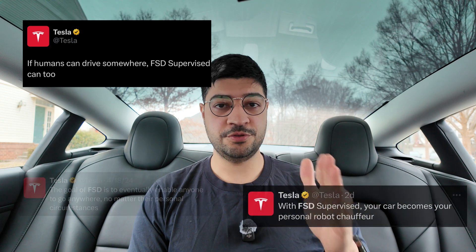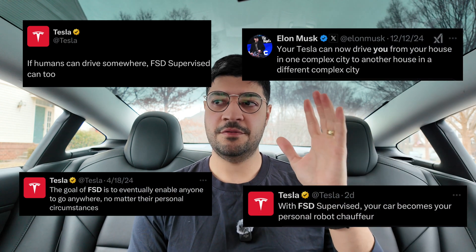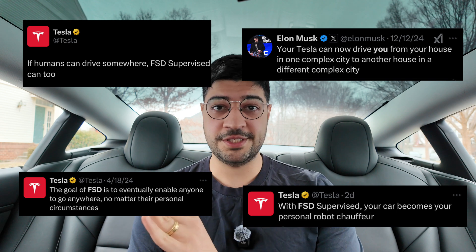If you remember, Tesla promised that this car would be able to drive you from any location to any destination, find parking and park itself. And when you need it, it would just drive and find you, and you can just get in the car and go. That's amazing.